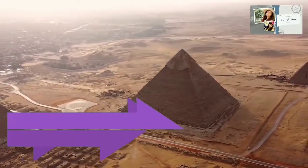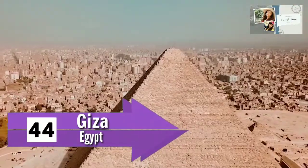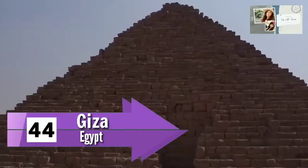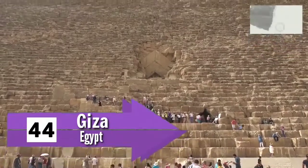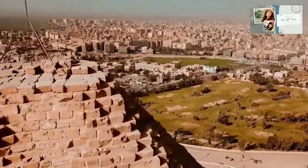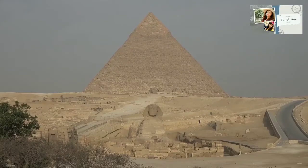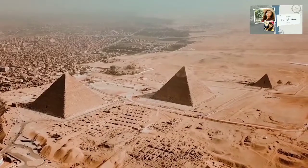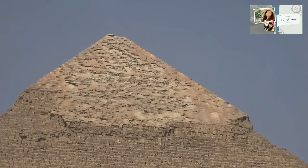Number 44: Giza, Egypt. We all have seen movies with ancient Egyptian mummies, and what better place to learn more about them than Egypt — specifically Giza. It is an Egyptian city situated on the west bank of the Nile and houses Egyptian monuments, including the world-famous three tall pyramids. The Great Pyramid is the largest out of them all.